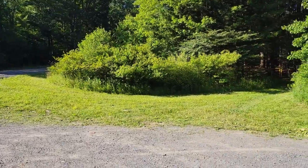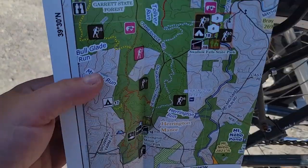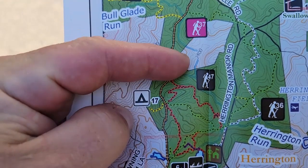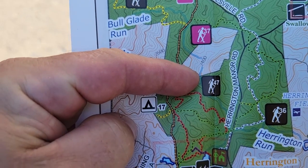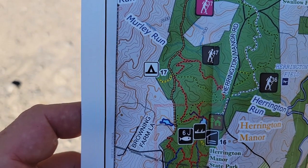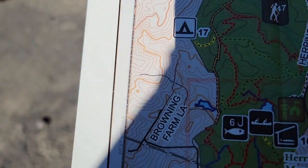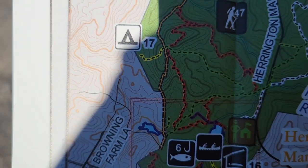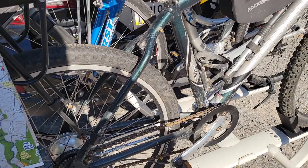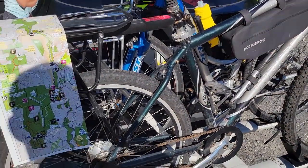Hey there, Chris coming to you with another video trail tour. Today we're going to be doing the newish Briar Mountain trails — it's trail number 47 on the Ultimate Deep Creek Lake Adventure Map, or Garrett County Adventure Map. You can see this one is kind of an orangish-reddish loop on the map, and we're going to do it on bikes today.